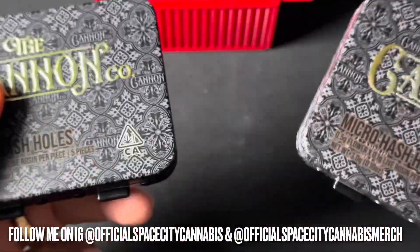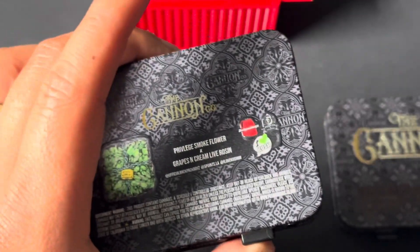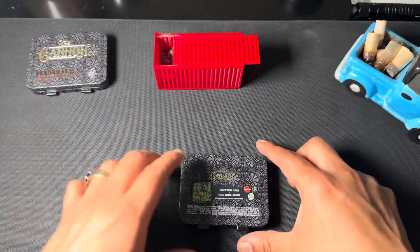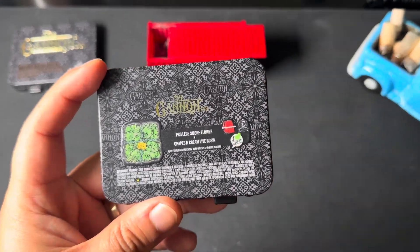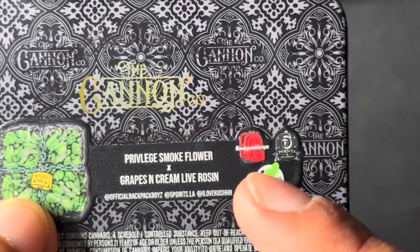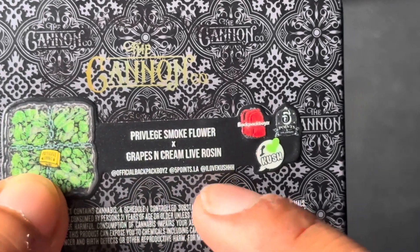The Cannon Co always has some super fire rolls, and we're going to go ahead and start off with the Privileged Smoke flower. We're going to put the other one away — that's probably going to be day 25 or something. We're getting close to the end of hash hole month guys, very sad but it had to happen. Here is the flower that was used: Backpack Boys, five points, I Love Kush. You guys can see all the Instagram handles right here, go ahead and give them a follow.